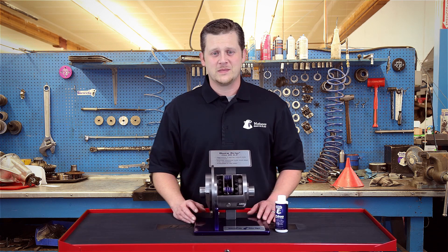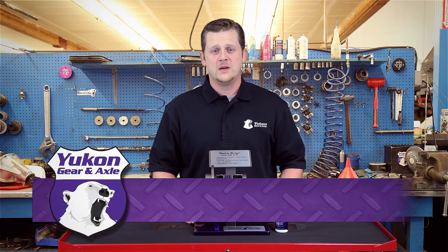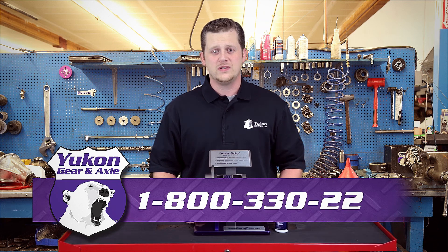Thanks again for watching Yukon Tech Tips. If you have any questions on this subject or any other tech questions, please call 1-800-330-2206.